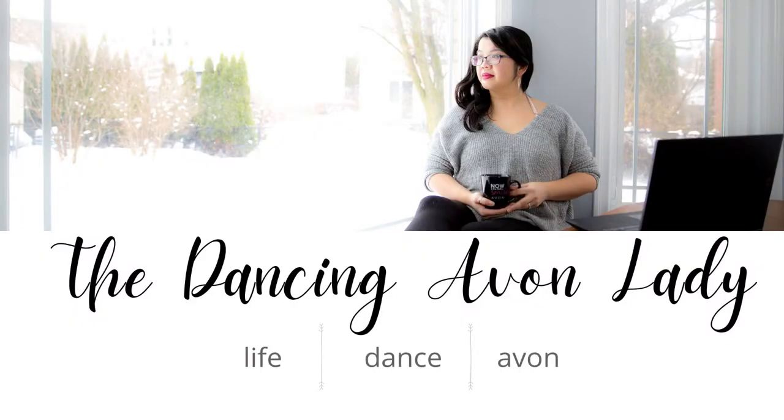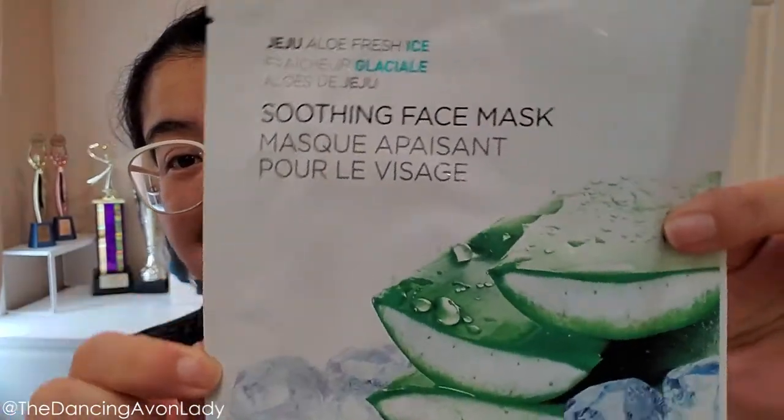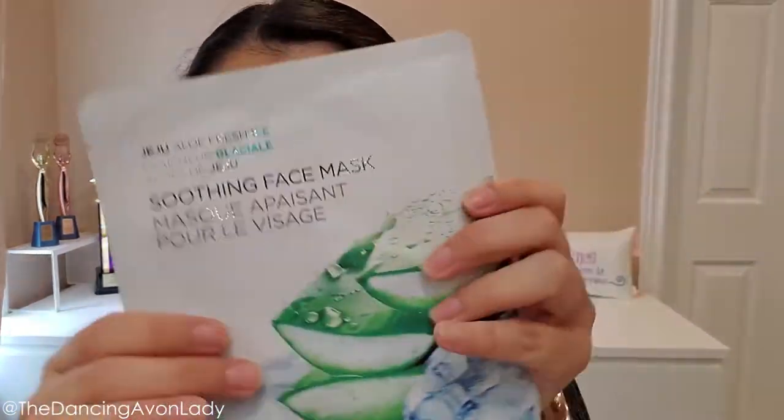Hey guys, welcome back to the channel! I'm Jessica, the Dancing Avon Lady, and today we're trying out one of my first PR-gifted products from Avon Canada — this is the Jeju Aloe Fresh Ice Soothing Face Mask. I did show it in my unboxing last video, but I never actually tested it, so this is definitely a first impressions video.